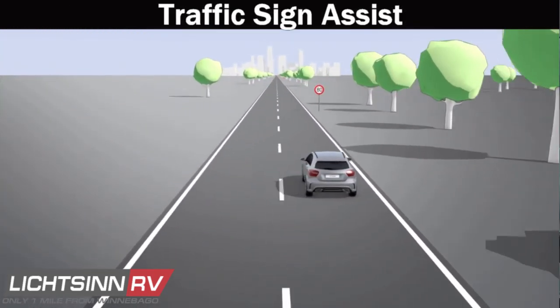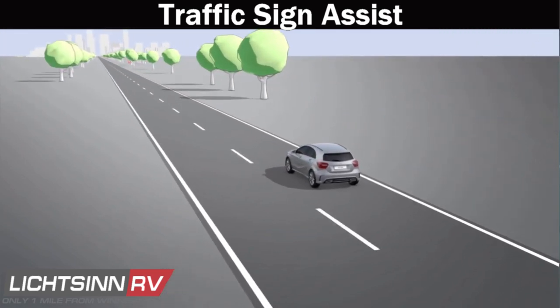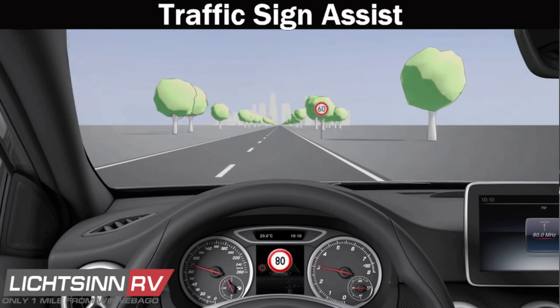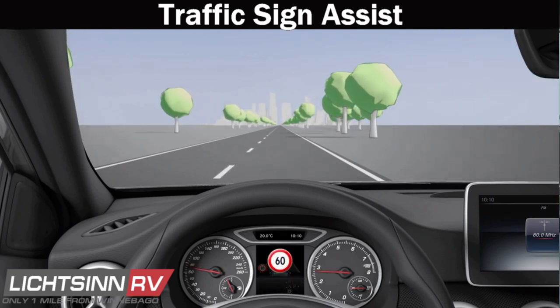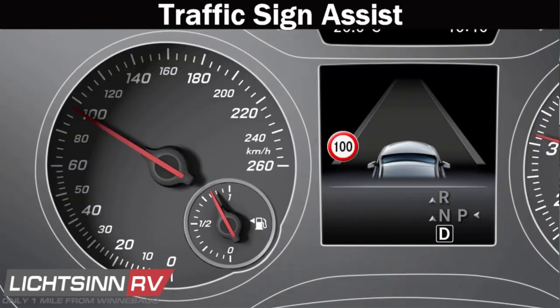Traffic Sign Assist helps identify the right speed and alerts you when traffic laws have changed. GPS navigation and camera technology allow you to know when traffic laws change to keep you compliant. Traffic signs are also noted in the navigation screen within the MBUX setup.